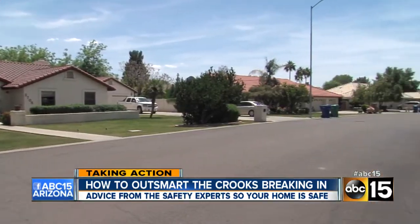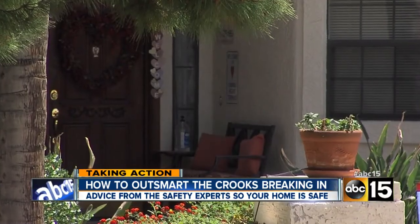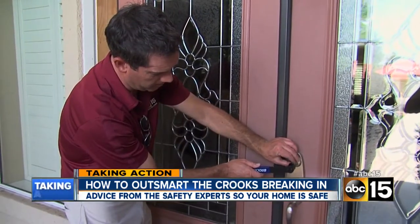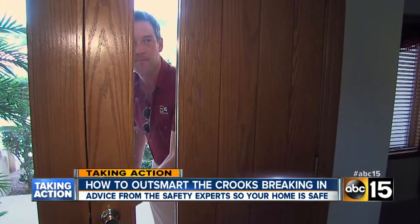It's a nice Mesa neighborhood — we won't say exactly where, just somewhere in zip code 85204. We pick a house at random and homeowner Joe Hatch agrees to let us try to unlock his front door without using the house key. In less than a minute, I walked right in.